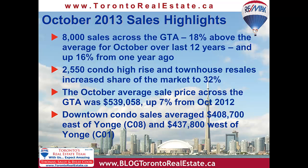East of Yonge and south of Bloor in the C08 downtown TREB district, the condo sales price average was $408,700, while west of Yonge in C01, the average was $437,800. More condo market details will be coming in just a few minutes.